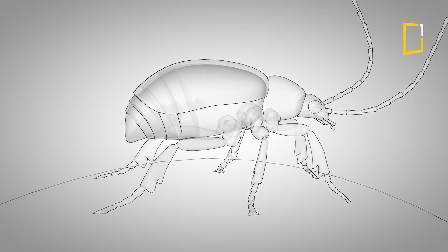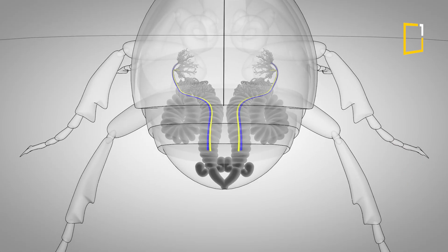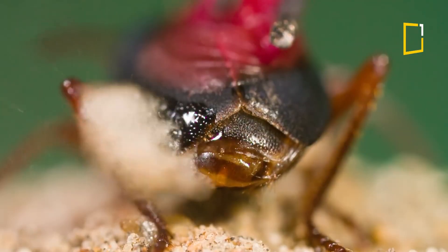Inside its body, it stores hydroquinone and hydrogen peroxide in separate chambers. When threatened, it mixes them in a chemical reactor, creating a mini explosion that blasts enemies away.